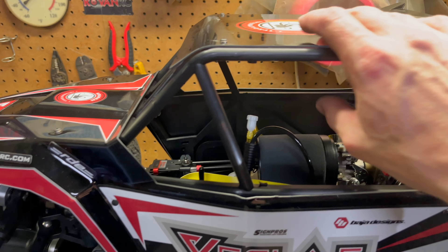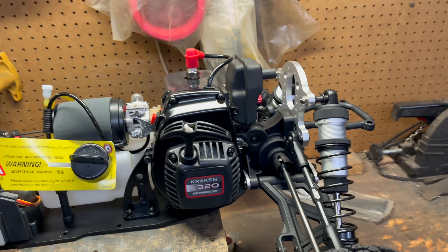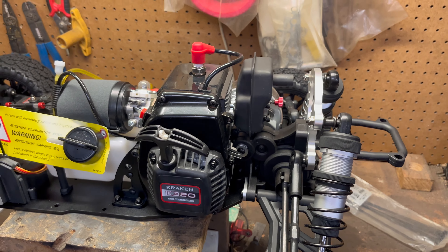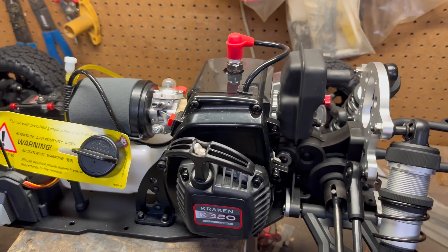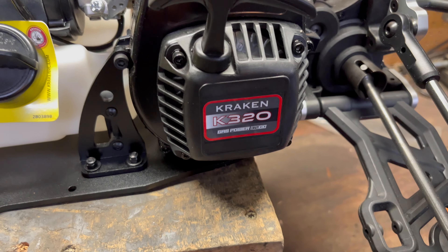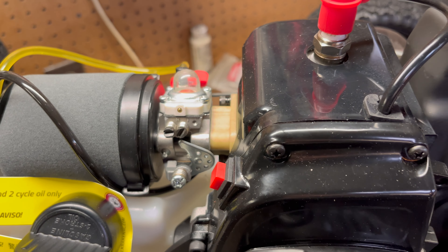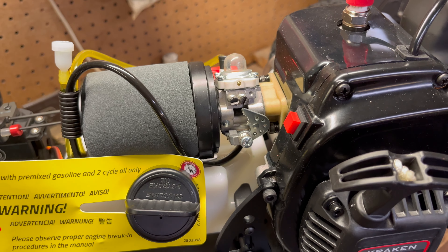There we go — that's how the cage comes off. It's got the can exhaust on it. What I'm going to do with this machine is run it the way it came from the factory, just to see what the machine was meant to be before I start modifying it. It's got the can exhaust, 32cc — I don't know if this is an actual Kraken engine or if it's a Zenoa that Kraken put their name on. It just says Kraken K320. I cannot find any numbers on the carburetor; my guess is it's probably a 660 or maybe an 1107 without taking the air filter off and inspecting it.